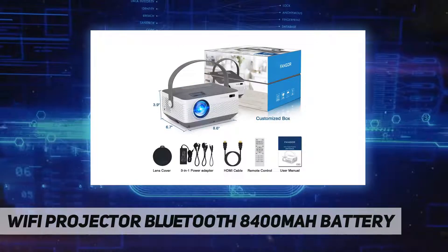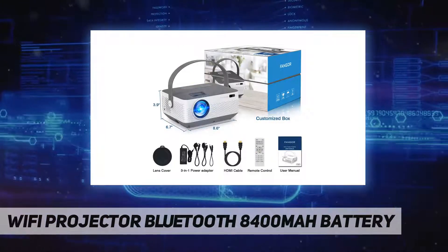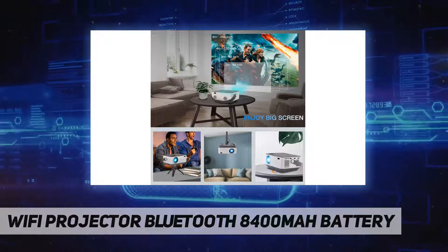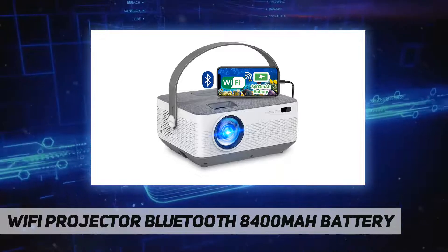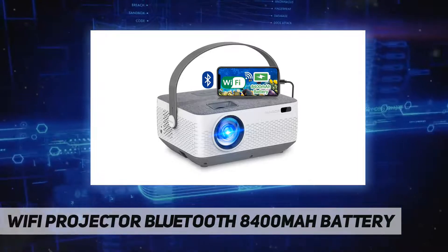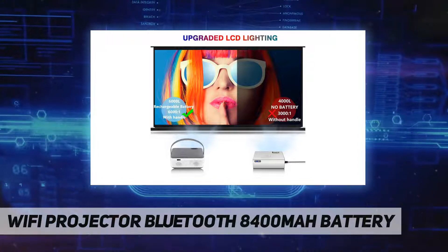The Fonger F601 supports resolution up to 1920x1080p with a lamp life of 80,000 hours. Viewing size ranges from 30 to 200 inches, with a projector distance of 3 to 20 feet. Eight feet is the recommended viewing distance.